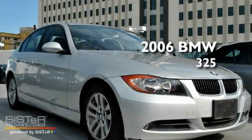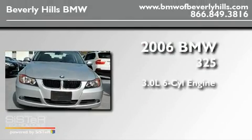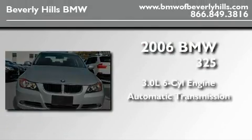This is a 2006 BMW 325. It features a 3.0-liter, six-cylinder engine and an automatic transmission.